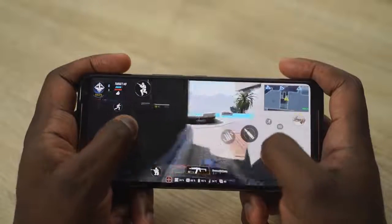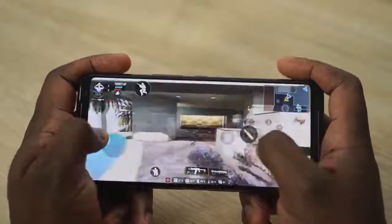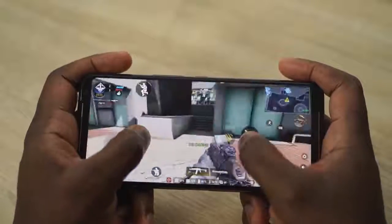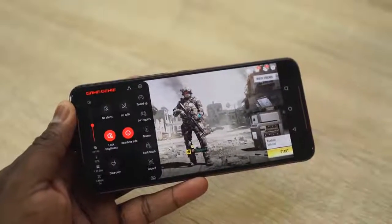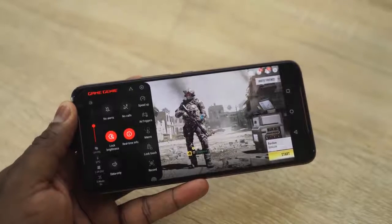You've also got touch-sensitive areas on the right-hand side of the device, giving you triggers where you can remap buttons for your shooters and other games, giving you more dexterity while you're gaming. The Game Center is fully equipped, showing you all your stats — from your FPS, your temperature, your GPU and CPU levels, on-screen recording, and so much more that makes it such an in-depth device.